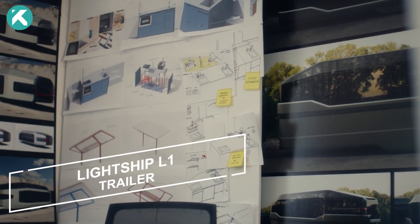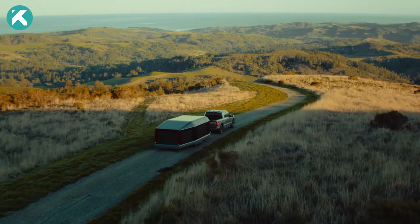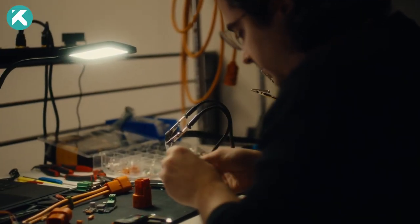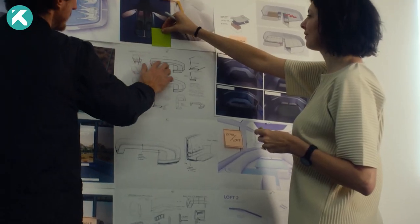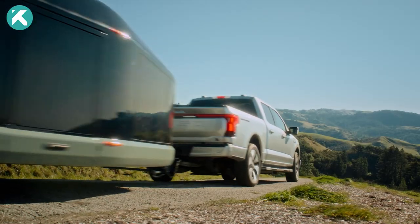Crafted with a keen eye for efficiency, the Lightship L1 is a meticulously designed lightweight camper aimed at optimizing performance. Seamlessly integrated within is an 80 kWh battery and an electric motor, extending off-grid time while notably reducing towing range loss.